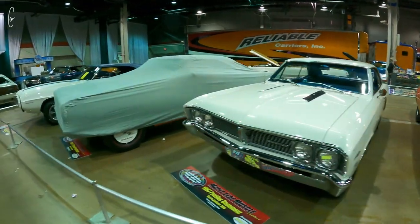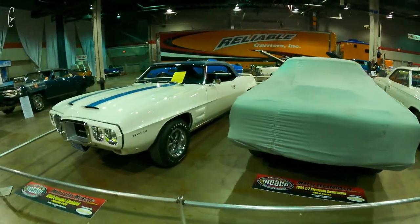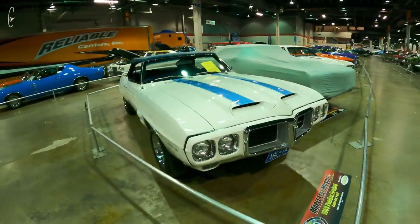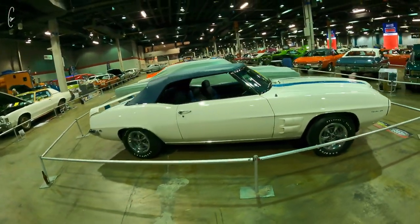I don't know why this car's under cover — that kind of sucks. Real Trans Am convertible, one of eight. This is actually from the Brothers Collection; they have four of the eight. This is in that video.